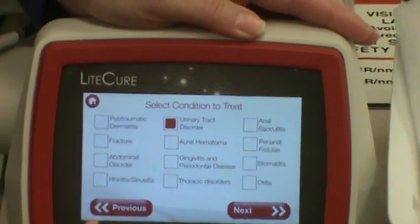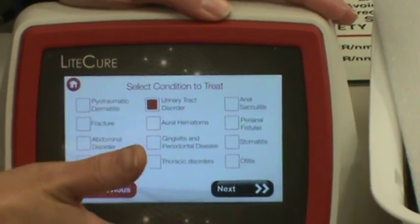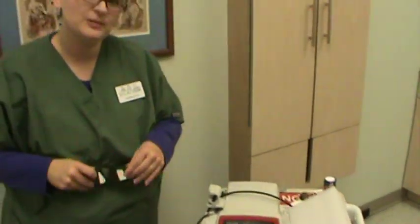We also have listed here that we can treat urinary tract disorders, which again makes sure that we're giving the proper dosage. The biggest thing with laser therapy is we want to make sure that everybody's eyes are protected because it is laser light.